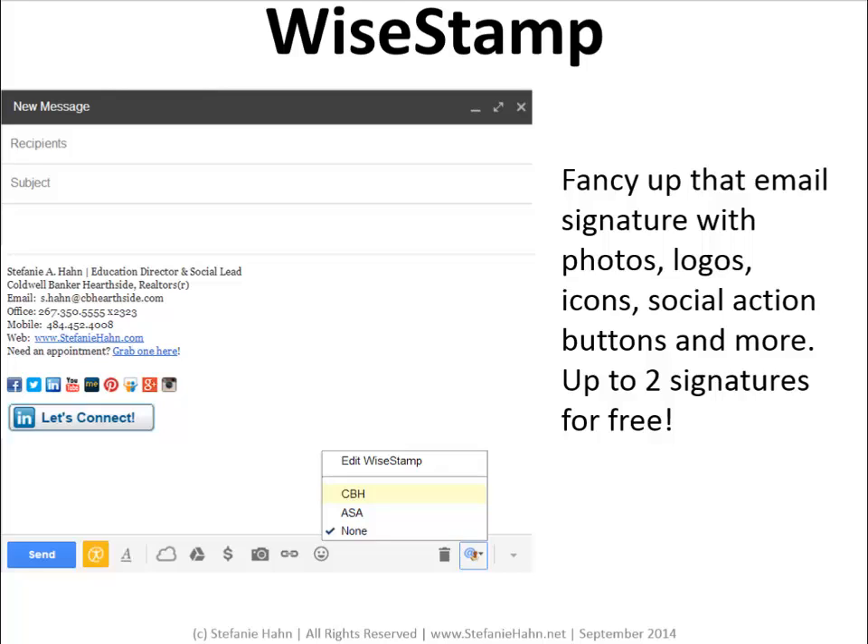With Ystamp, you can get up to two signatures for free. If you want more than two, you're going to have to pay.